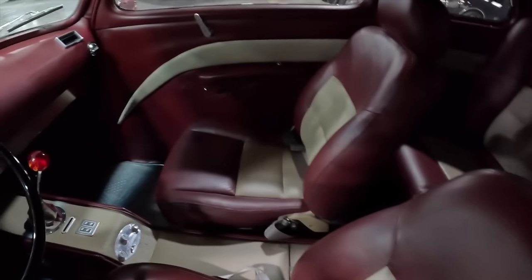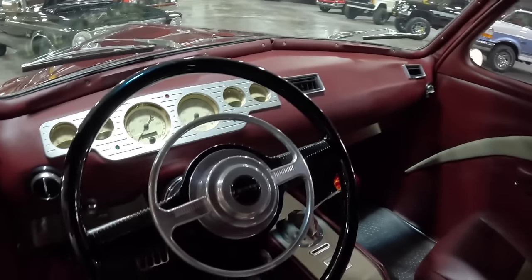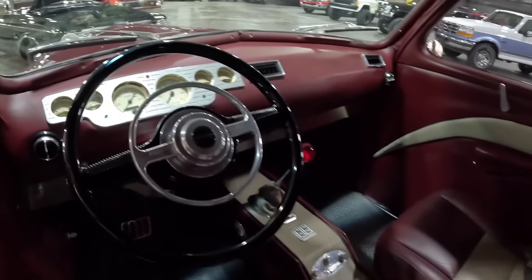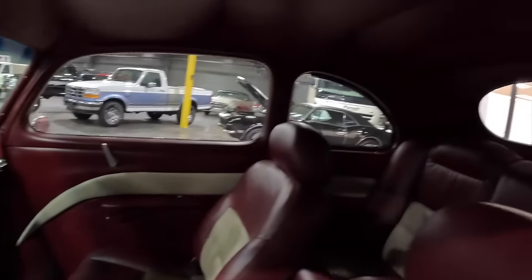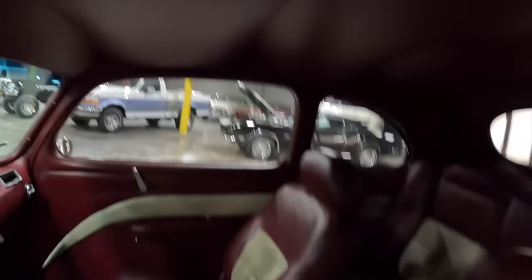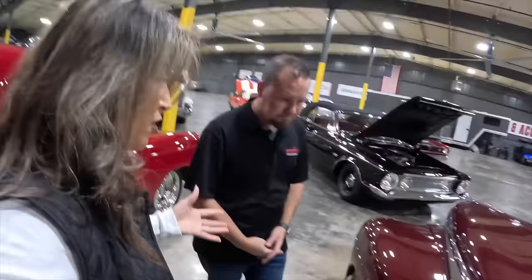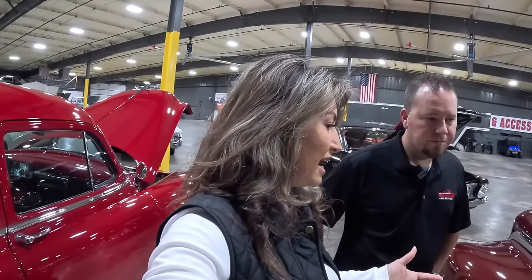We try to offer something that somebody wants to enjoy and get out and run around on a weekend. We've got everything from full-blown show cars to a car that you might want to drive every day. A lot of people working at home on their project cars know exactly what they've done — they know every inch of the car — whereas buying something already done here, obviously, that's not the case.